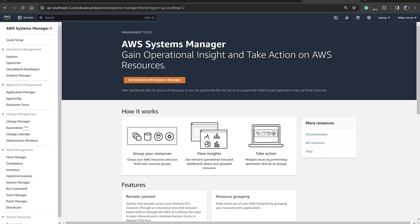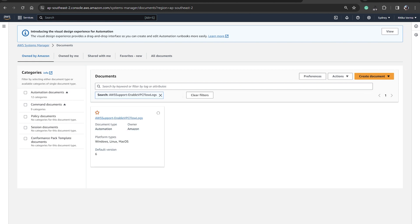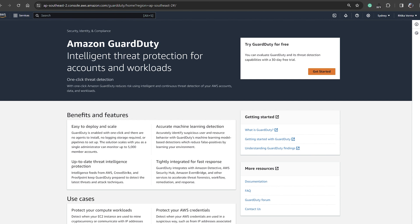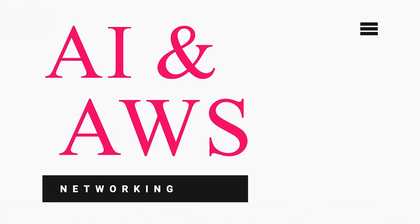Amazon VPC Flow Logs analyzes traffic patterns and identifies anomalies. Amazon GuardDuty detects and responds to threats in real time. Hi guys, welcome back to my channel. My name is Vritika, and today's topic will blow your mind — AI with AWS networking. It's like superhuman-assisted networking. It's awesome!